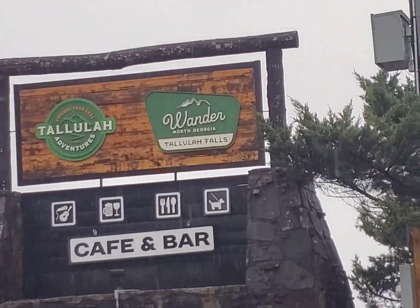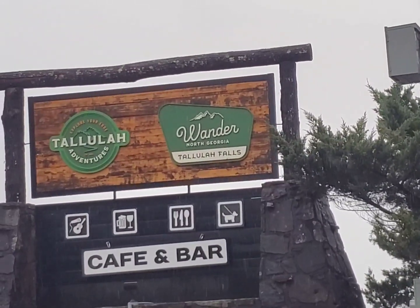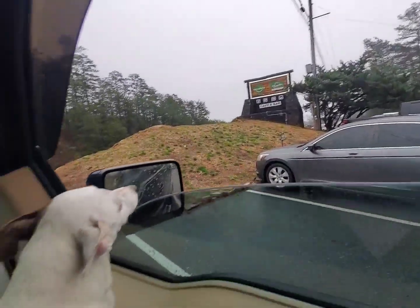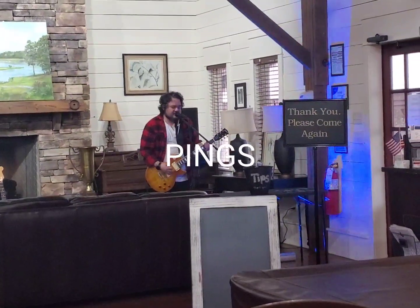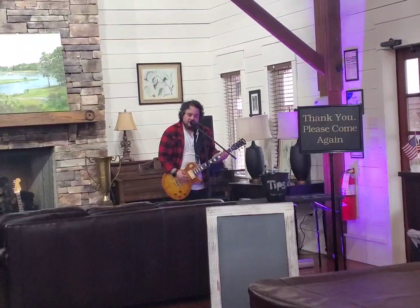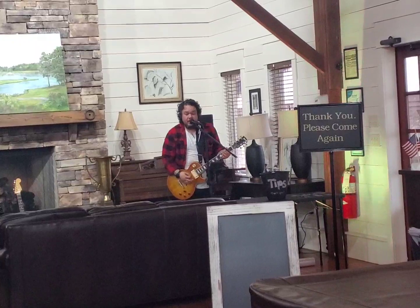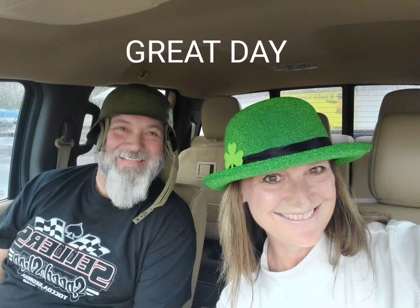So we stopped here at Tallulah Adventures in North Georgia, Tallulah Falls to eat. It's a nice place, but they just got sandwiches and we were looking for something a little different. So we're going to head on down the road to Pings. Pings is in Toccoa.